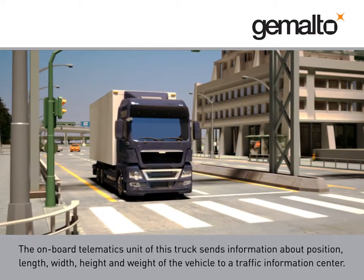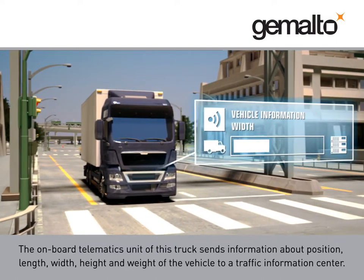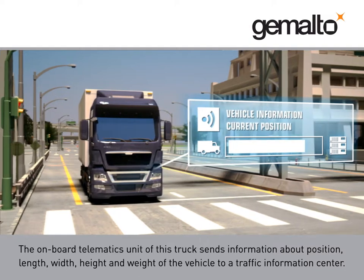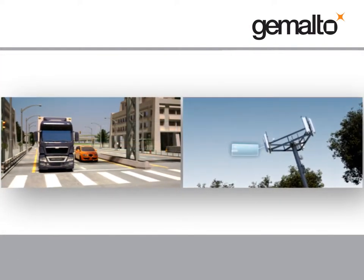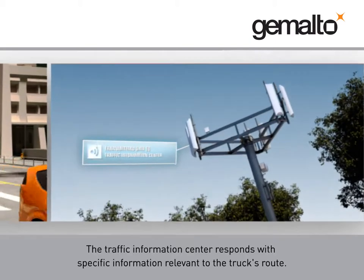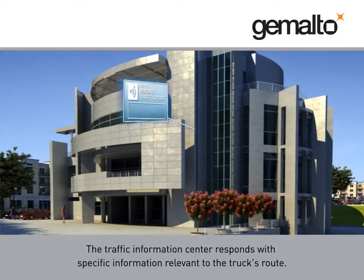The onboard telematics unit of this truck sends information about position, length, width, height, and weight of the vehicle to a traffic information centre. The traffic information centre responds with specific information relevant to the truck's route.